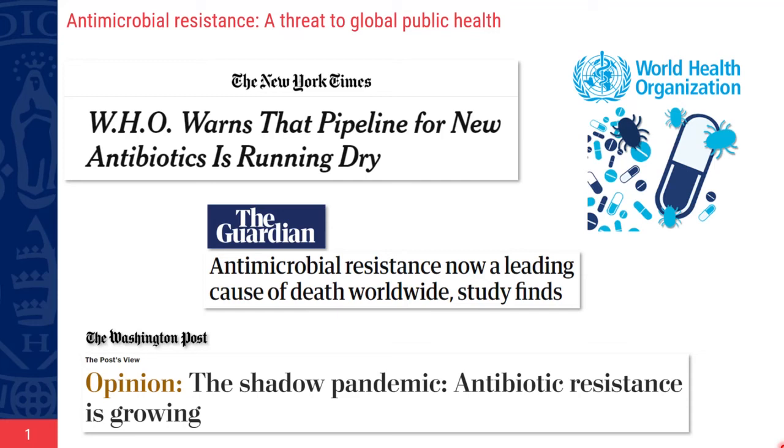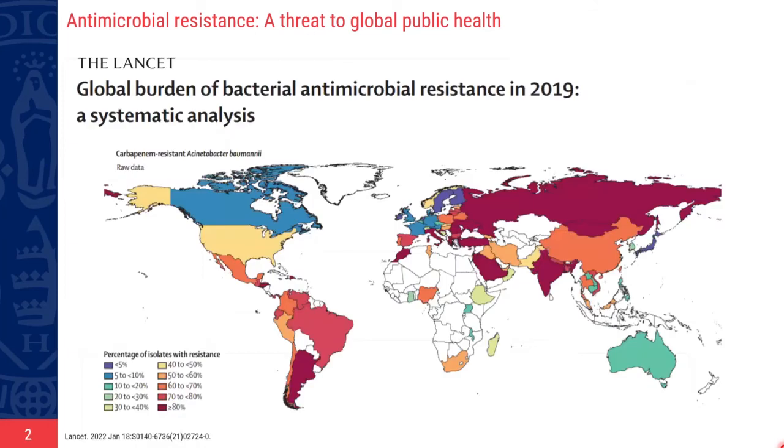The World Health Organization warned years ago about the risk of antimicrobial resistance, and in the meantime the problem has become more and more urgent, as the spread of drug-resistant pathogens affects our ability to treat common infections. Antibiotics are becoming increasingly ineffective. Here I reported a map showing the distribution of a carbapenem-resistant bacterium spreading around the world. New antimicrobials are urgently needed, and several calls for research projects have been opened both in the US and in Europe. The work I'm going to show you belongs to one of these bigger projects.